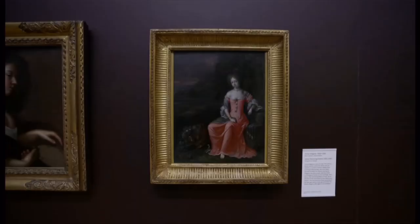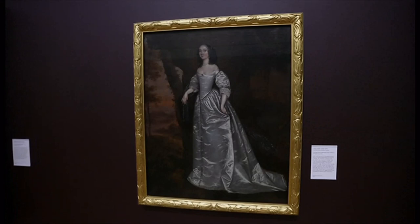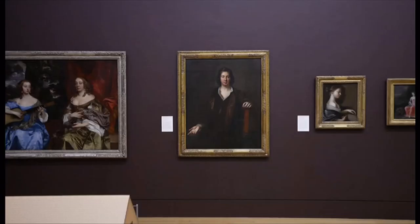This is the first room in which women artists appear. Alex Farkerson has been busy investing in art by women, including this new acquisition by Mary Beale, the most prolific female portrait painter of the 17th century.